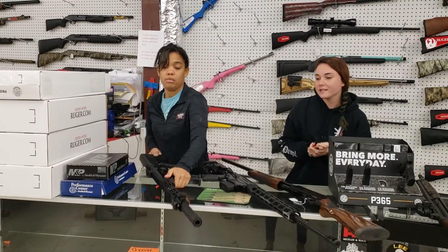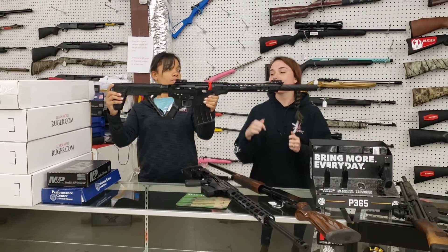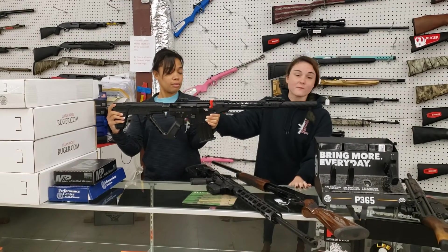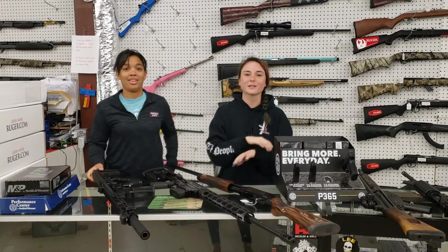Last but definitely not least, we've got the Rock Island VR80 magazine-fed 12 gauge, y'all. They are here — definitely come in and grab them while we've got them, because y'all know those shotguns aren't sitting. She's going to be $535 plus tax. Come in, say hi to everybody, check out all the great deals we're running. Y'all stay weather aware. We'll see y'all later. Bye, y'all!